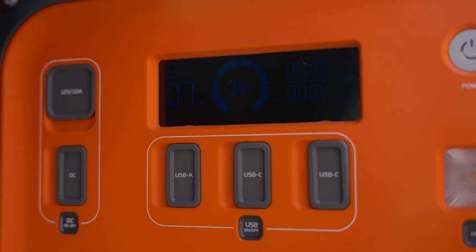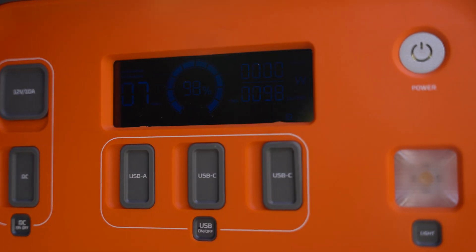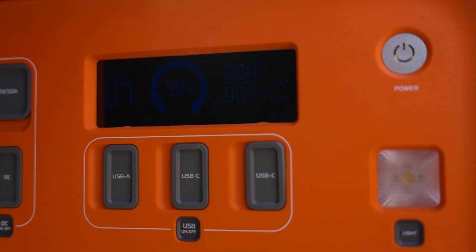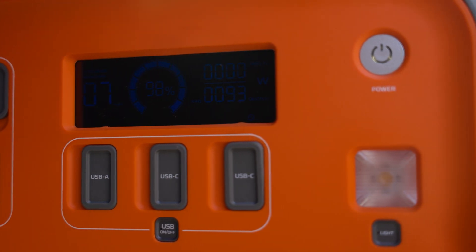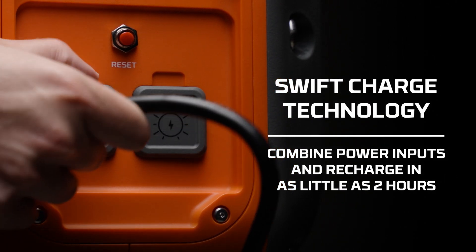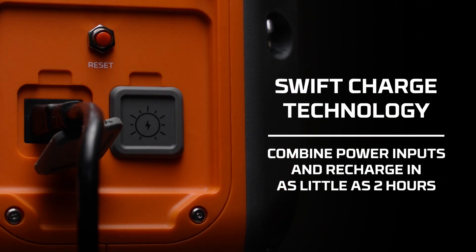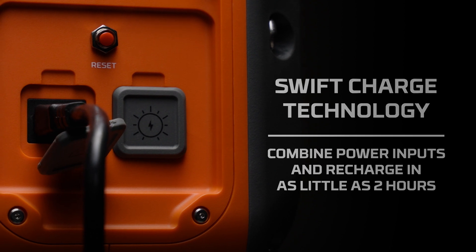Thanks to the stable and reliable LFP battery, the Nebo Intrepid 1000 can be safely operated indoors and out, and will last for thousands of charge cycles. When it is time to recharge, Nebo's Swift Charge technology allows you to combine the AC and high power port inputs to get a full charge in as little as two hours, ideal for when you're in a rush.